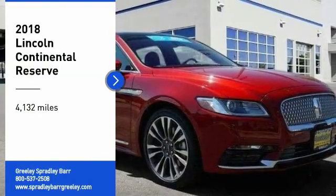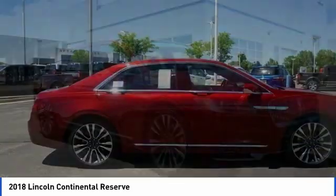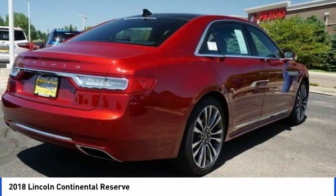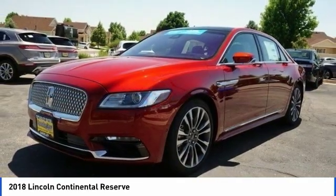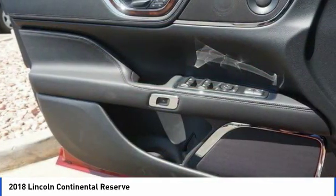Stop by and take a look at the 2018 Continental. The Continental is synonymous with the flagship of the Lincoln brand. The Lincoln Continental delivers comfort and technology in a stylish, full-size package. Packaged with technology, computer electronics are applied to nearly every facet of the driving experience.